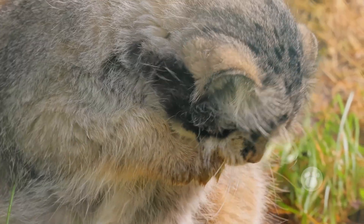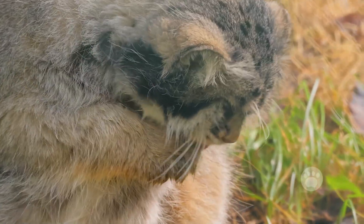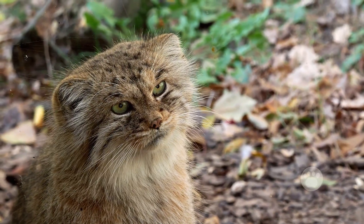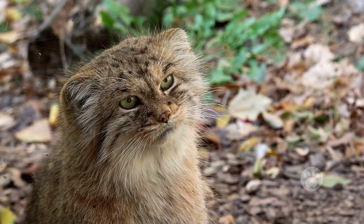The Pallas' cat isn't just another wild feline. It's a specialist with adaptations that make it one of a kind.